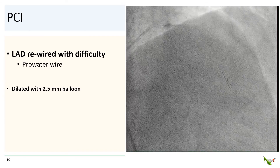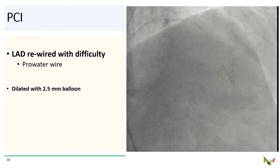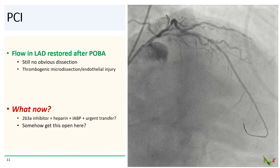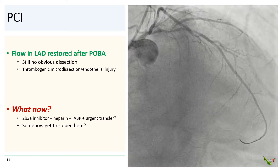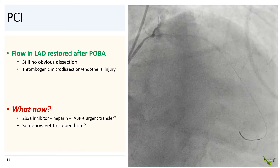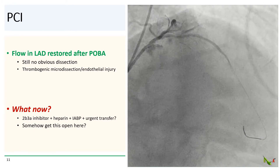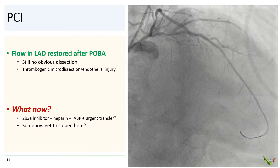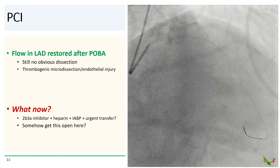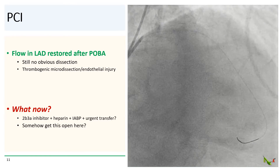We wired the LAD with a little bit of difficulty, but a PerFocus wire eventually passed, and we dilated the LAD with a 2.5 mm balloon. Flow was reestablished in the LAD after angioplasty. There was still no obvious dissection in the LAD even in retrospect, but there probably was micro-dissection or endothelial injury from all the high-pressure balloon inflations that was thrombogenic.